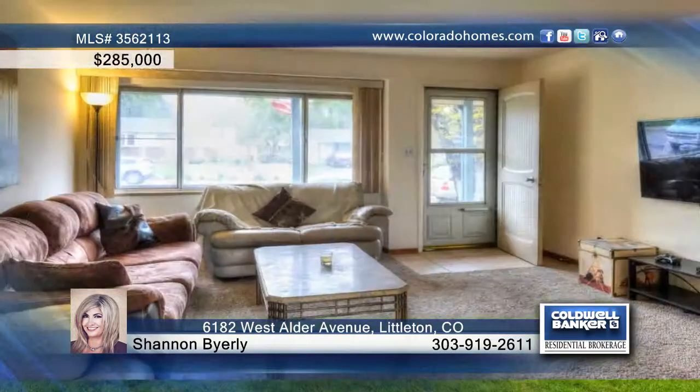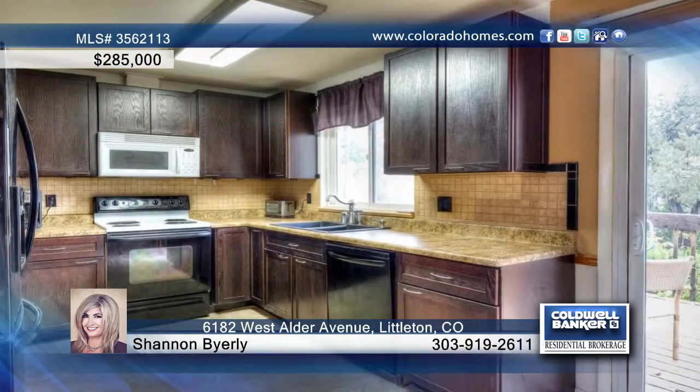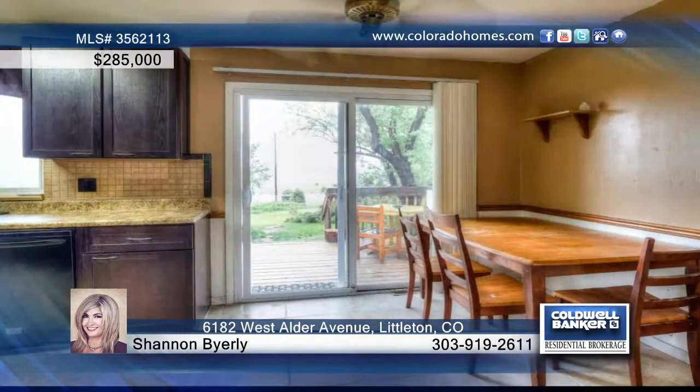This property has an open floor plan and is a must-see. Enter this five-bedroom, two-bath home to find a family room area that opens up to a recently updated kitchen.